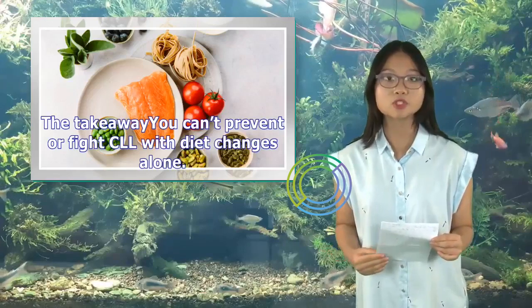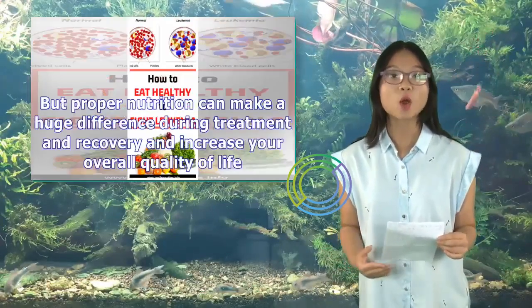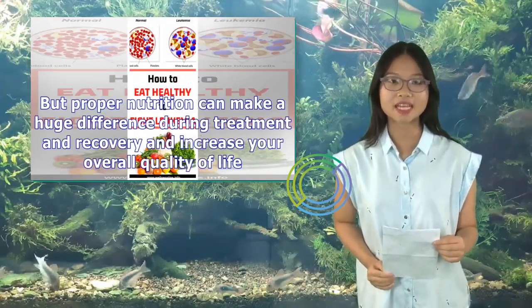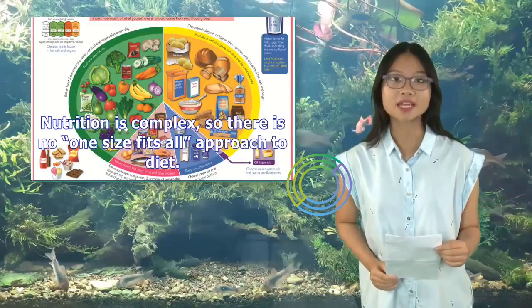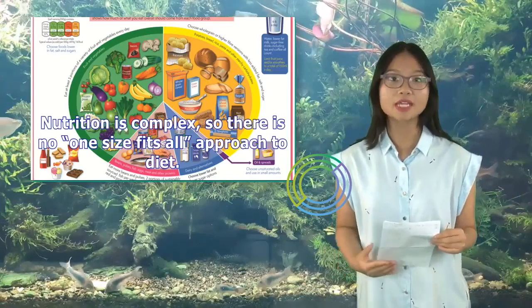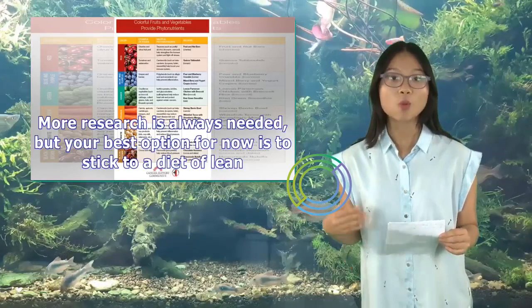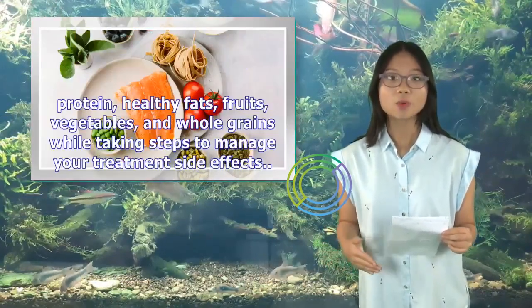The takeaway: you can't prevent or fight CLL with diet changes alone. But proper nutrition can make a huge difference during treatment and recovery and increase your overall quality of life. Nutrition is complex, so there is no one-size-fits-all approach to diet. More research is always needed, but your best option for now is to stick to a diet of lean protein, healthy fats, fruits, vegetables, and whole grains while taking steps to manage your treatment side effects.